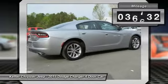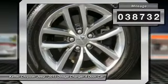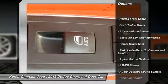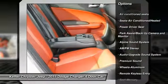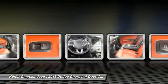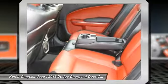This vehicle has less than 40,000 miles. Here are some of this vehicle's great options: traction control, anti-lock braking system, air conditioning, power steering, HomeLink garage door opener, cruise control, aluminum wheels, premium sound, and AM/FM stereo radio.